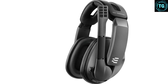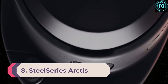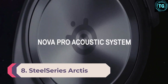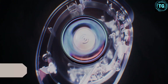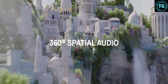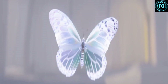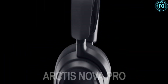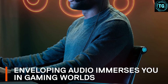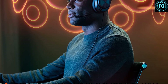Number 8: SteelSeries Arctis Nova Pro for Xbox. The SteelSeries Arctis Nova Pro for Xbox is easily one of the best wired gaming headsets we've ever used. Starting from the top, the Nova Pro's lightweight design and build keep the size and weight down, making it comfortable to wear while still feeling sturdy. The overall feel in the hands is almost like a pair of good headphones.